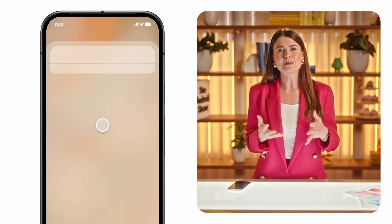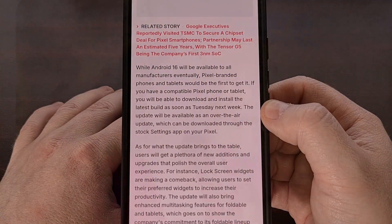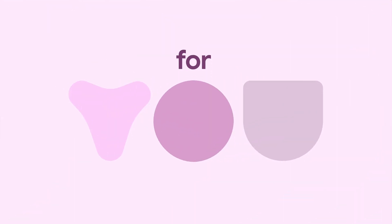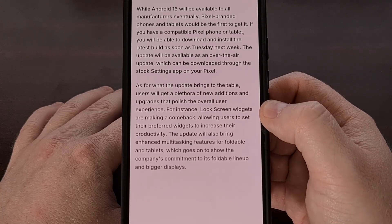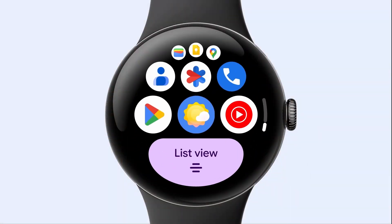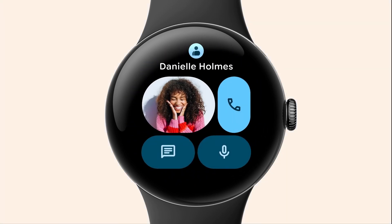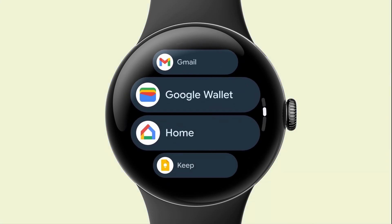Dark Theme on Android 16 is said to be getting much darker. Google has added a convenient Profile Switcher widget. And some rumors point to a new Pixel Themes feature that will help to group wallpapers, color schemes, icon styles, and more — and that should make switching between them much quicker and easier than ever before. Advanced Protection Mode is said to launch with Android 16 as well, and Improved Factory Reset Protections is coming too.